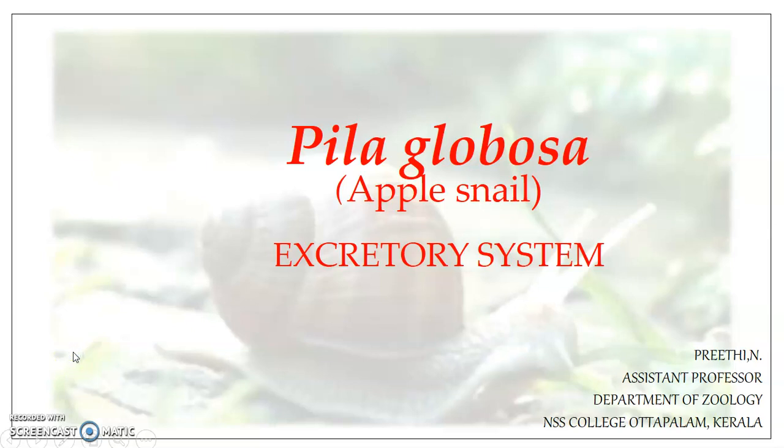Hello everyone. Welcome to a new session on Pila globosa. This session brings to you the structural details and the functional details of the excretory system of Pila.